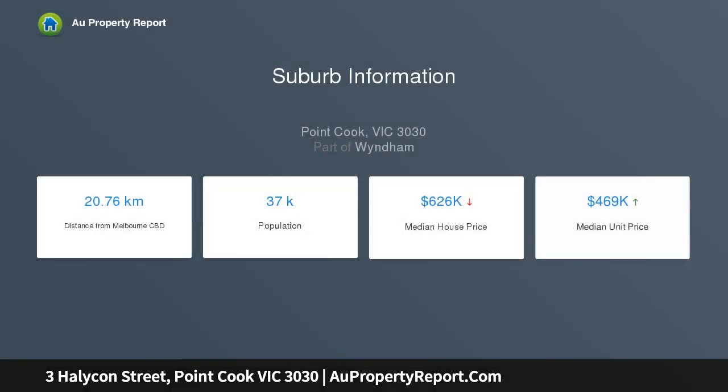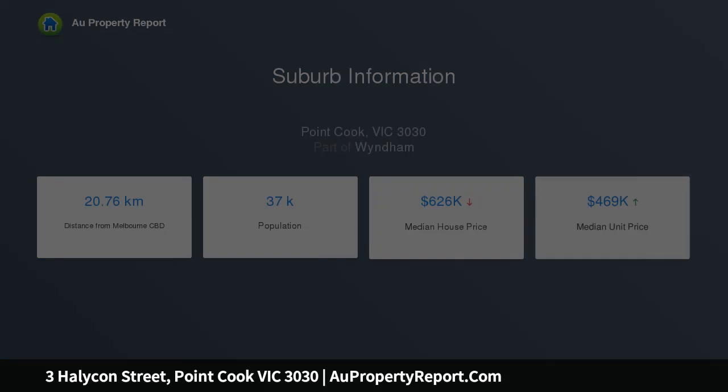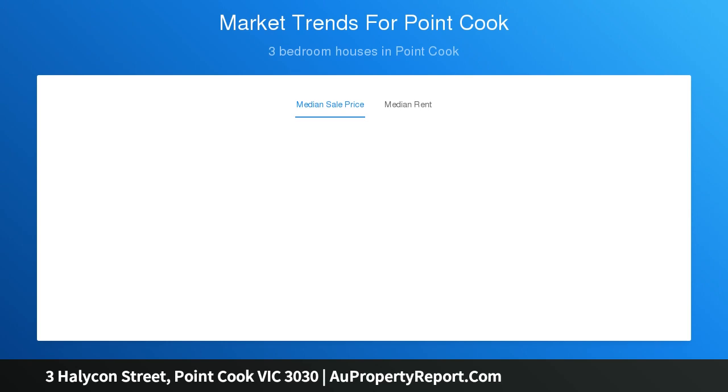Built to the highest of standards, your new home boasts central heating, ducted speed systems cooling, down lights, alarm, and a double garage on remote control, plus so much more.